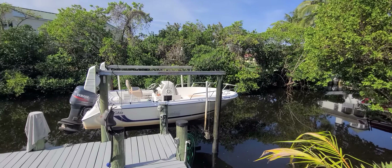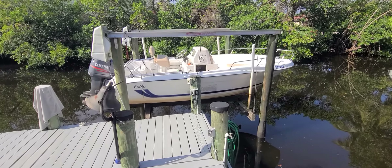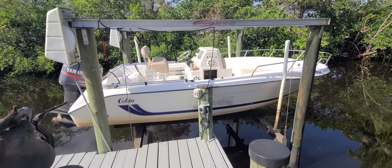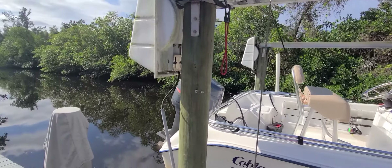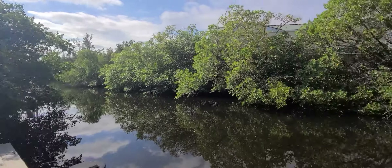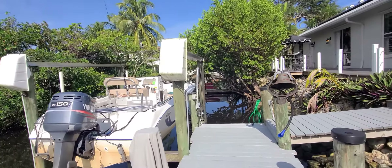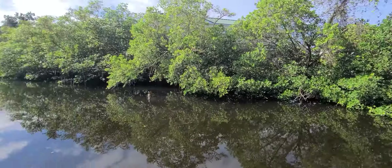This canal can take you all the way to the ocean. There is one fixed bridge, and you can have a boat like the neighbors have — a 34-foot boat — but it's small, and at low tide you have to watch because it's not really deep at low tide.